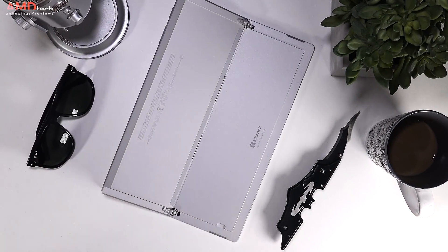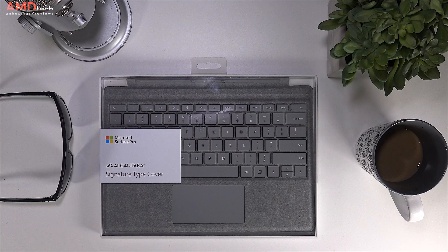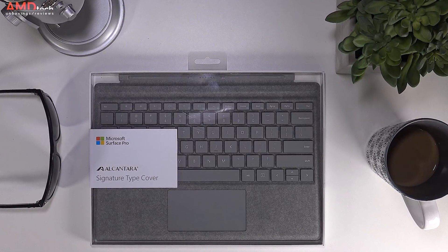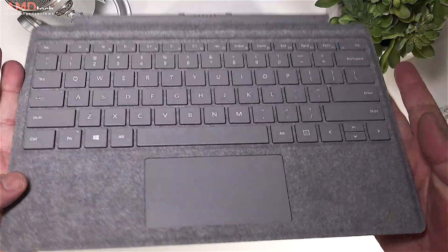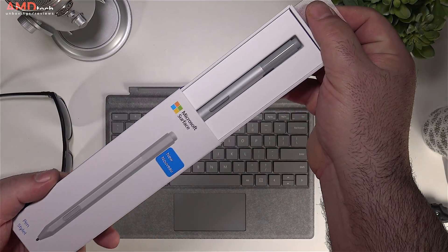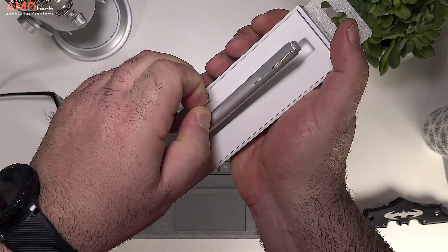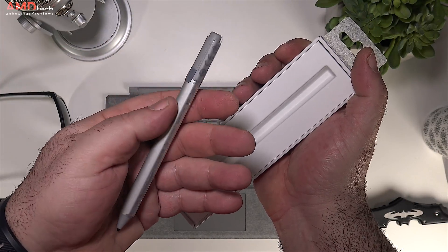Opening the kickstand for the first time, you realize this is an extremely sturdy, well-built metal hinge that should hold up over time. I opted for the signature Alcantara Type Cover — an additional $160 on top of the Surface Pro price, not included, which is a bit of a shame as competing devices include the cover and pen. I like the look and feel of this Alcantara fabric; it's an improved version over the Surface Pro 4 Type Cover. The new Surface Pen is a $99 accessory — no longer included — but improved to 4096 levels of pressure sensitivity with eraser functionality via Bluetooth.